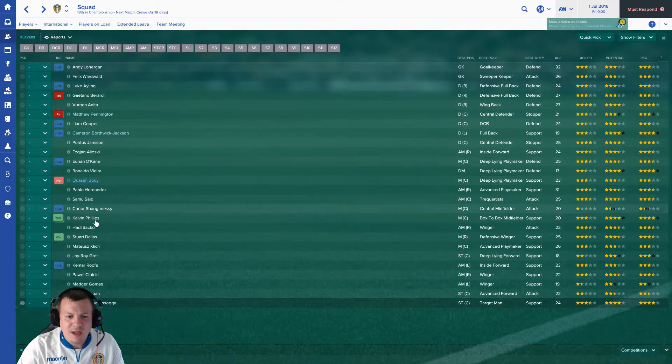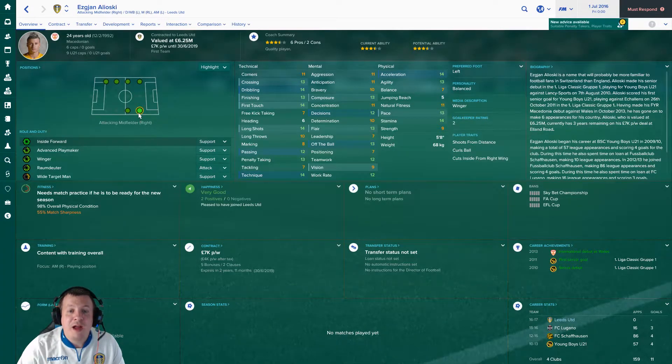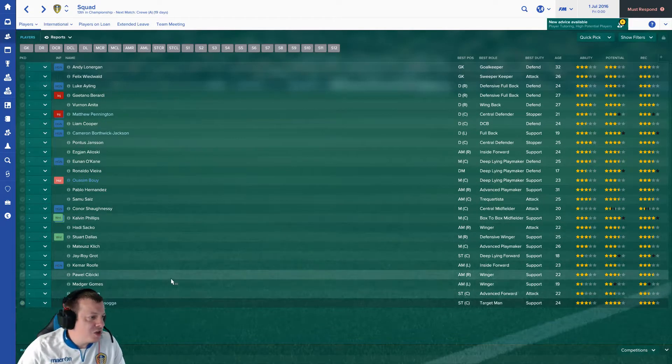Next is Ezgjan Alioski - I can't even say his first name and I don't think many people can. He's primarily a right midfielder, signed from FC Lugano in Switzerland for 2.25 million, which based on his showings so far is an absolute bargain. He's well-rounded, only 5'8", left-footed, shoots from distance and cuts inside from the right wing. He's valued at 6.25 million on the game. I'd expect his determination and work rate to be rated higher given how much he's up and down the wing.